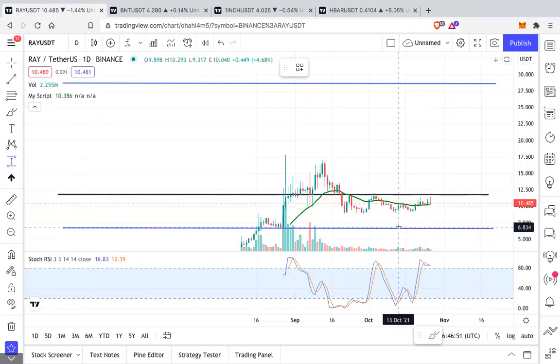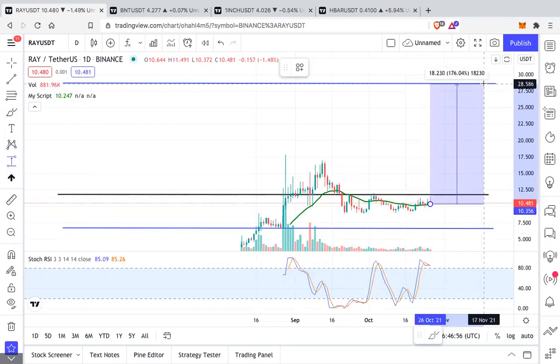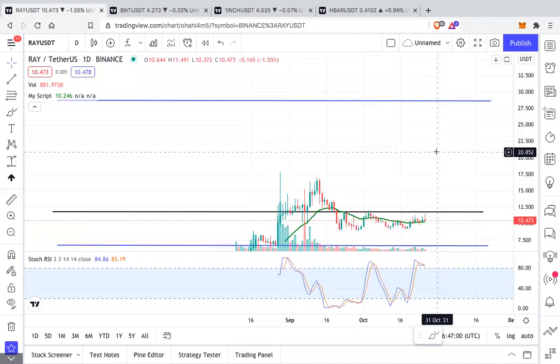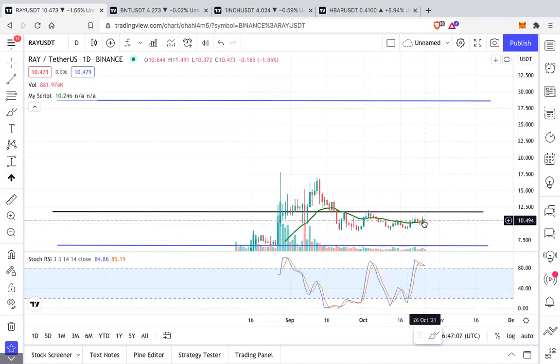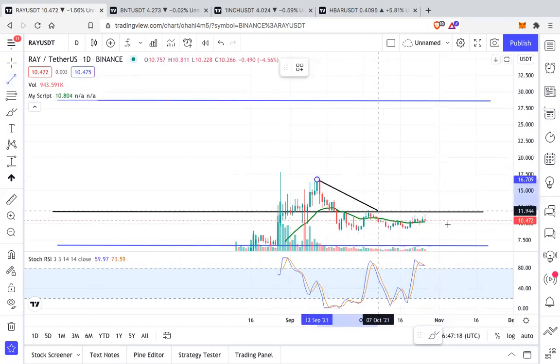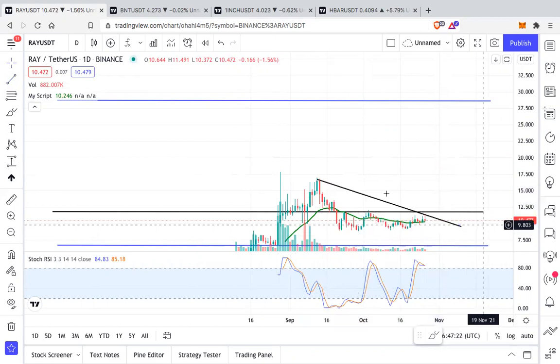Always realize that any altcoin's performance majorly depends on the continuation of the bull run — that goes without saying. RAY is looking good and you can accumulate it. It's bullish on the daily, above the 21 EMA. If you want a clean breakout, wait for it to flip $11.7 into support. It is right now on the verge of a breakout from the downtrend.